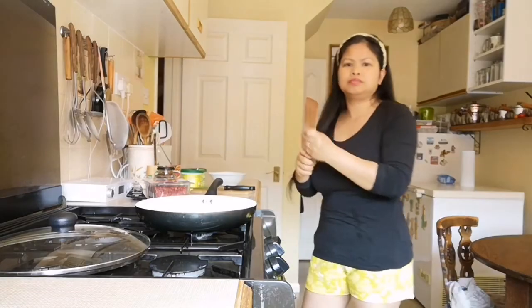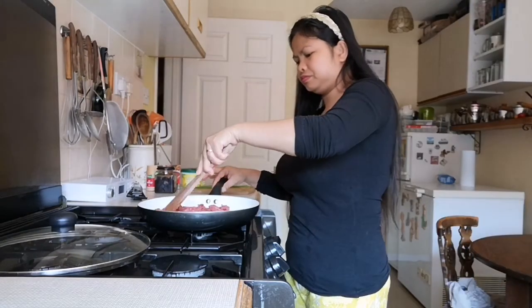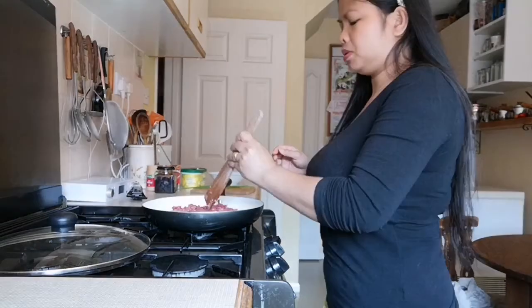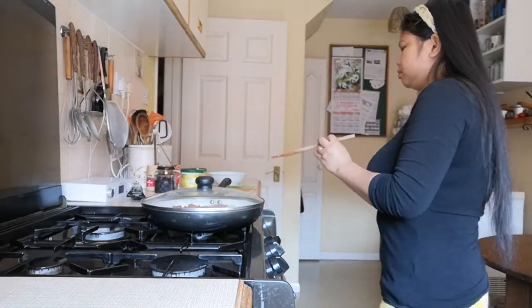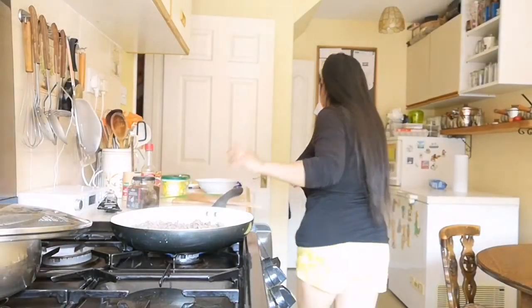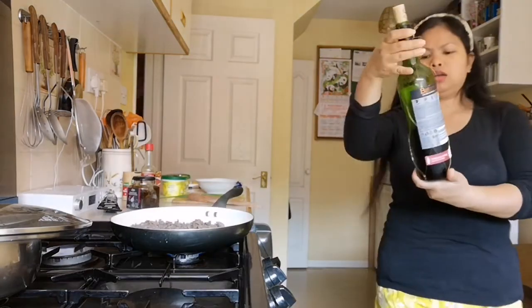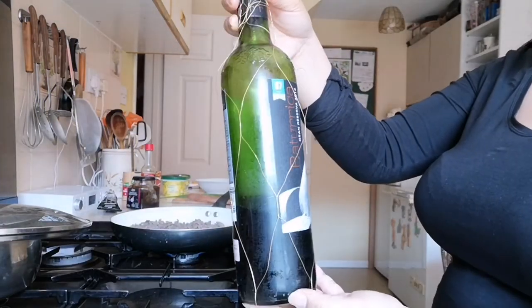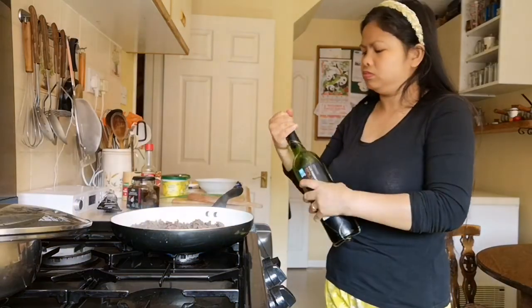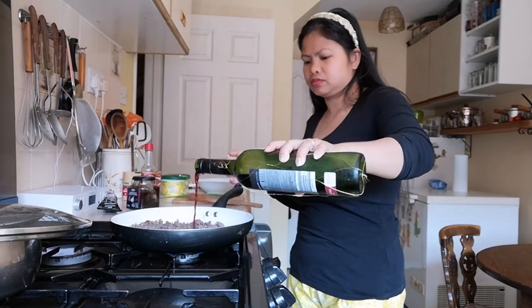I'm going to use the beef steak we defrosted last night. We'll cook it well — just cover it so it cooks faster. A few moments later — let's add some wine to make it more delicious. This is the wine I added: Baturica. To make it more delicious.